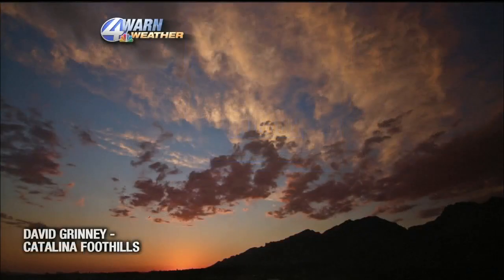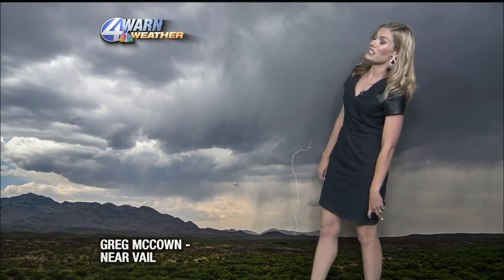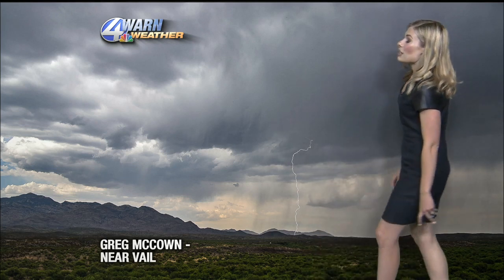I have to thank the clouds a little bit because the clouds have produced some beautiful sunsets this evening. Take a look at this photo from David Grinney from the Catalina foothills — just gorgeous. Another thing these clouds have done is produced rain, in fact east and southeast of Tucson. Len took this photo today, just gorgeous, and Greg McCown sent this one near Vale. You can see the thunderstorms in the background as well — just gorgeous photos.